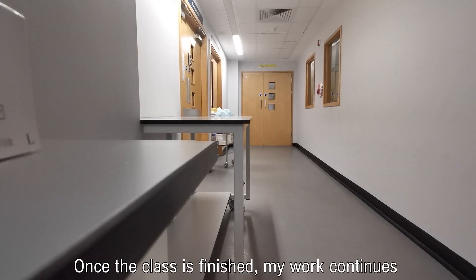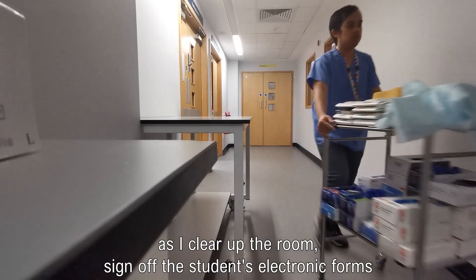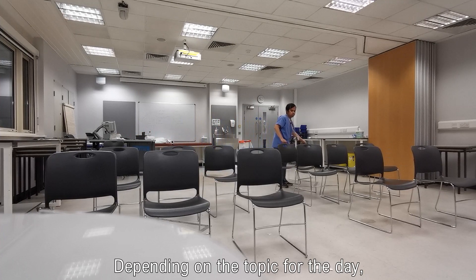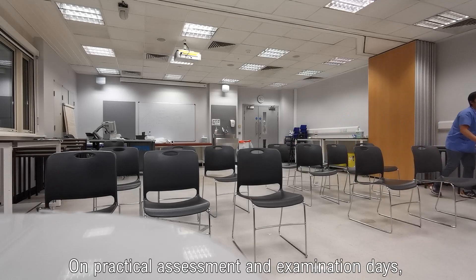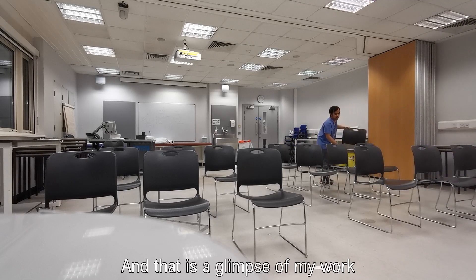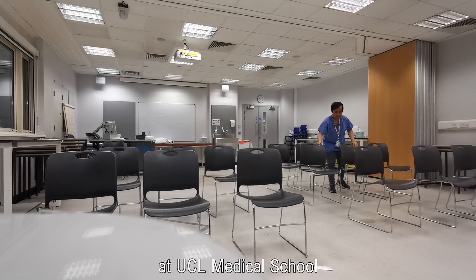Once the class is finished, my work continues as I clear up the room, sign off the students' electronic forms, and prepare for the next day's session. Depending on the topic for the day, I usually go home between 5 to 6 pm. On practical assessment and examination days, it may be later than that. And that is a glimpse of my work as a clinical skills tutor at UCL Medical School.